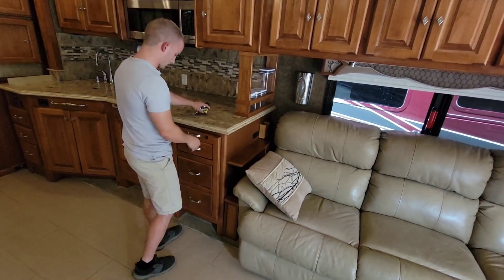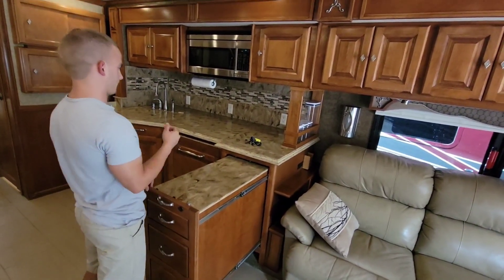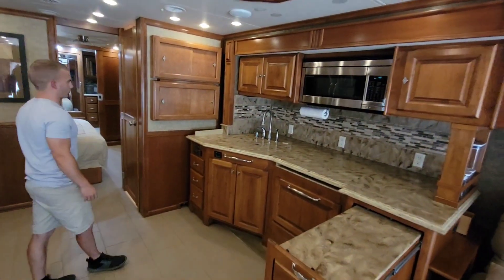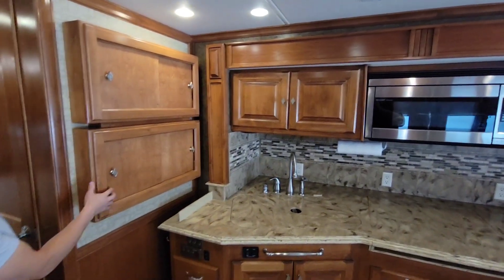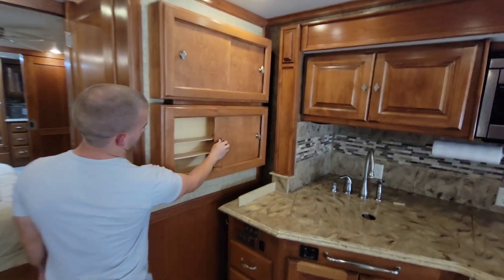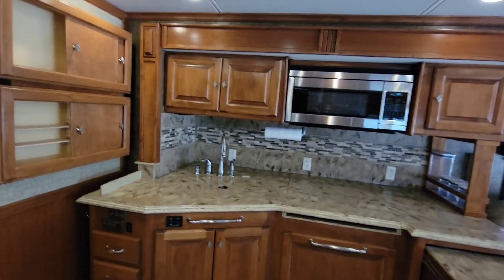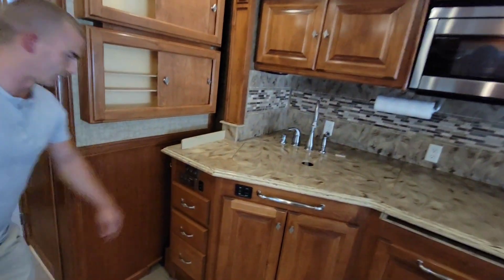We've got an extension here on the kitchen — Tiffin is pretty infamous for having these extensions in their Phaetons, and they want extra kitchen space and you get it here. There are a couple of things the owners added to this RV. These are actually spice racks that the owner wanted to add because there wasn't a pantry in here, so they actually made these themselves. You probably wouldn't have known because they match perfectly. Some Tiffins will have pull-out pantries, some don't — this didn't, so they put in spice racks. There are also controls down here for your lights and all your stuff.